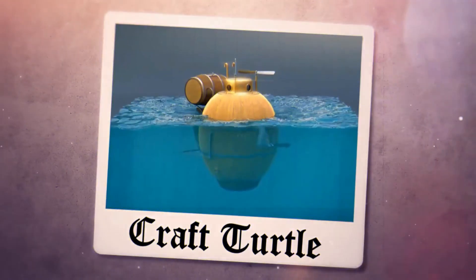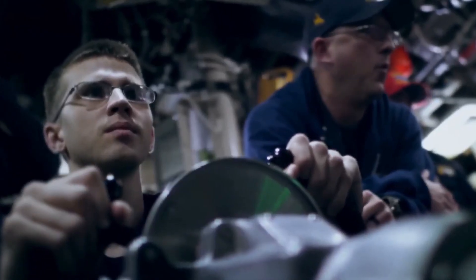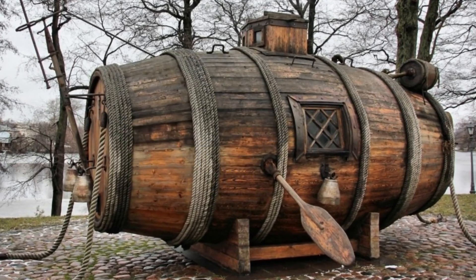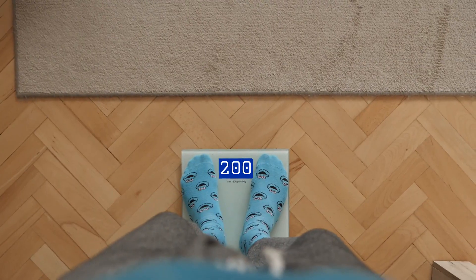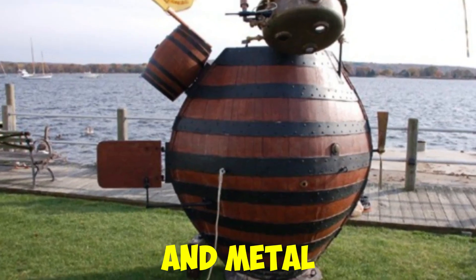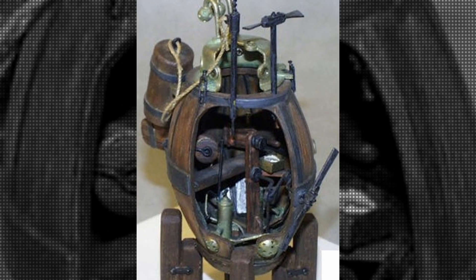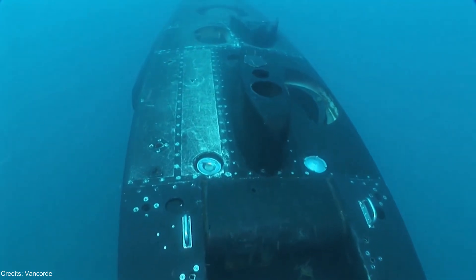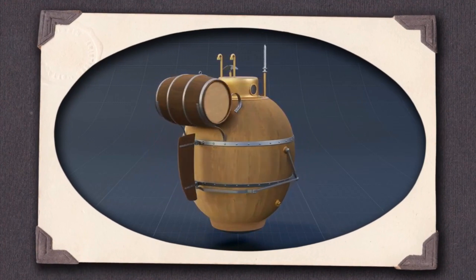The turtle was a remarkable feat of engineering for its time. Measuring approximately seven feet long and four feet wide, and weighing around 200 pounds, the turtle was built using wood and metal. Its cylindrical shape and conical top were designed to withstand the pressures of underwater travel, and the hull was waterproofed with pitch.